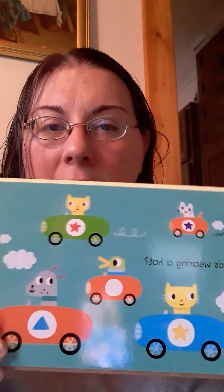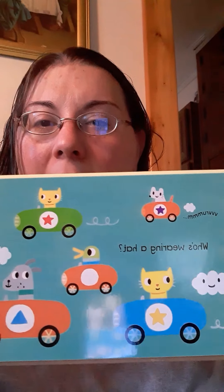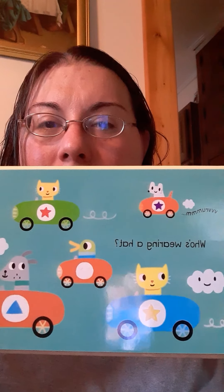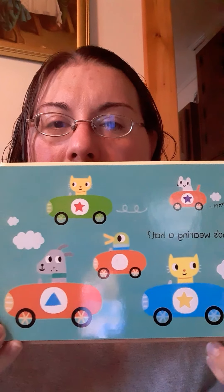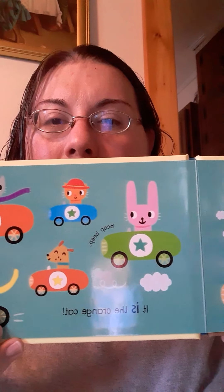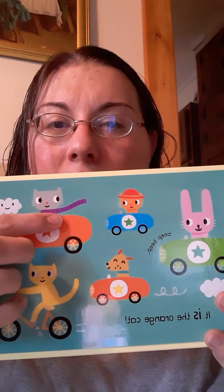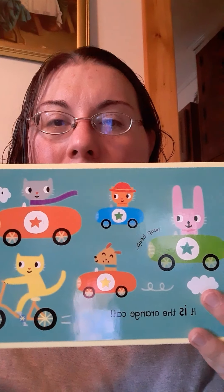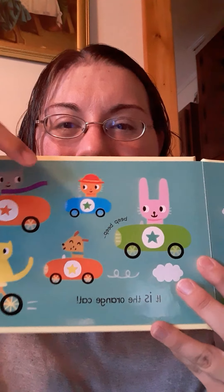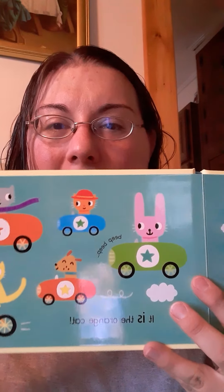All right, we're almost done. Oh, we're back to this question — who's wearing a hat? Does anybody on this page wearing a hat? Let's check over here. Anybody over here wearing a hat? Do you see it? This one's got a scarf. There, look — this one's wearing a hat. It says it is the orange cat. The orange cat is wearing a hat.